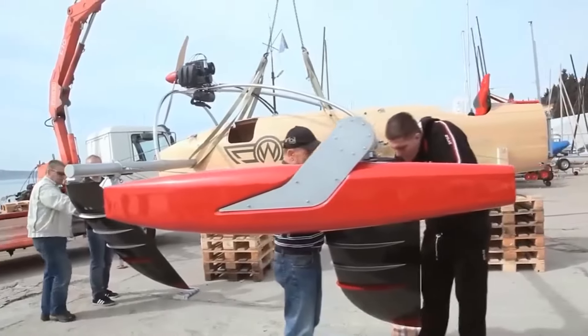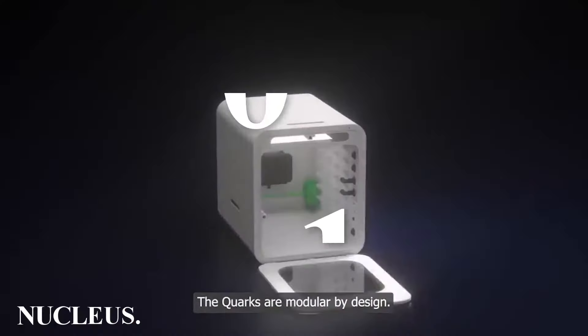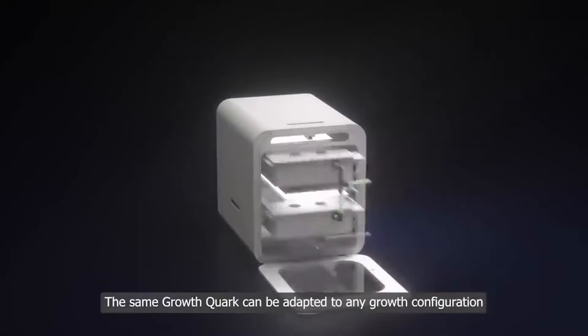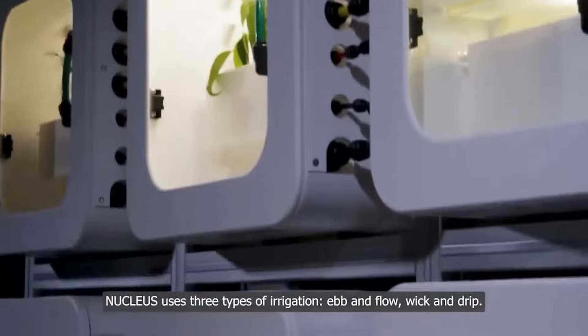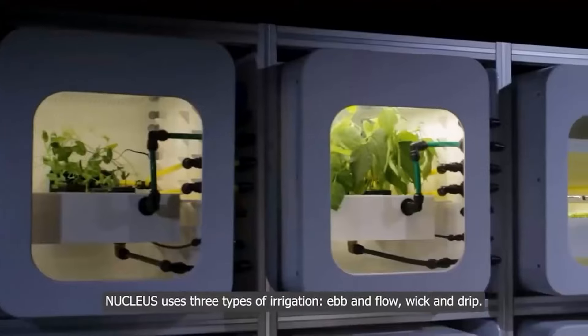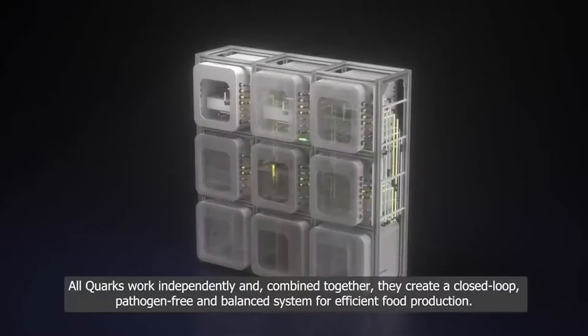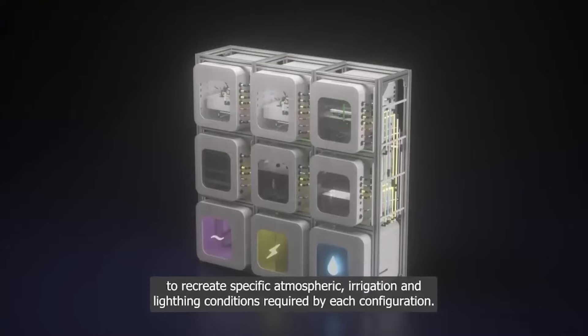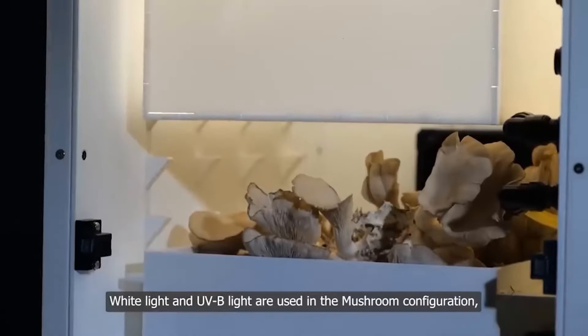Number one: Nucleus. The approximate flight time to Mars is 162 days, which means a round trip is 324 days. But explorers of the red planet will have to live there, and all that time they will need to eat. NASA regularly holds competitions for the most interesting food projects for interplanetary cruises, and one of the finalists in a past competition was this system called Nucleus.